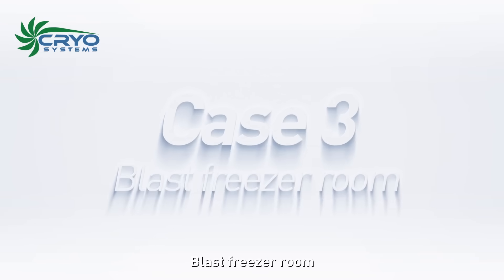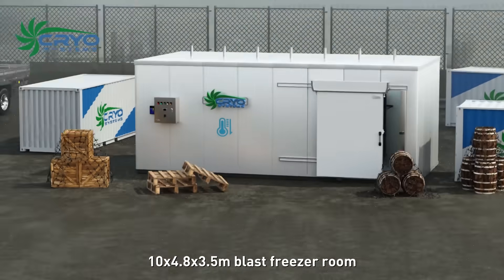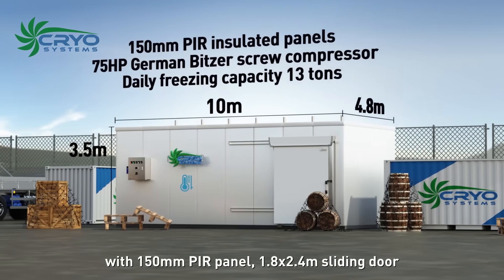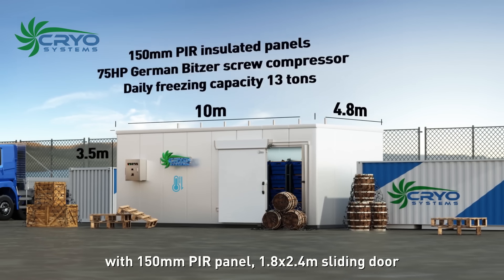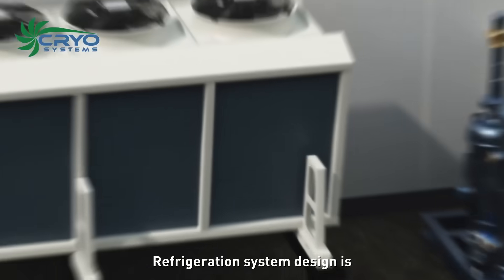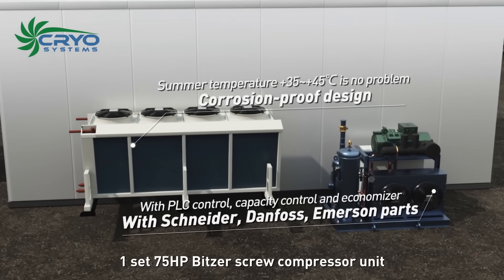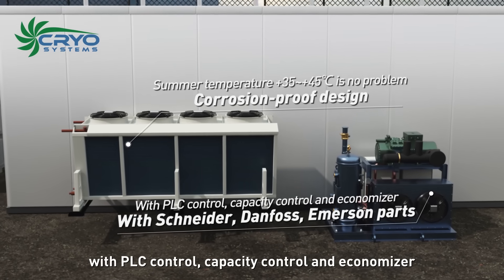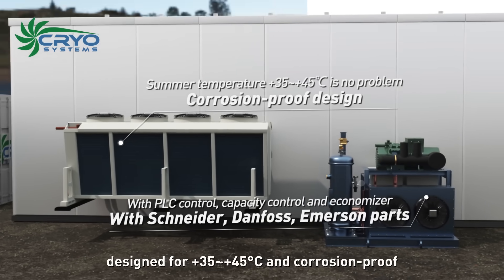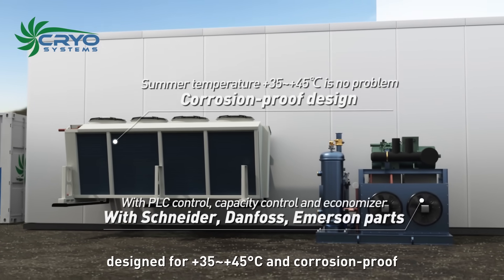Case 3: Blast freezer room. This is a 10 by 4.8 by 3.5 meter blast freezer room with 150 millimeter PIR panel and a 1.8 by 2.4 meter sliding door. The refrigeration system is one set of 75 horsepower Bitzer screw compressor unit with PLC control, capacity control, and economizer.